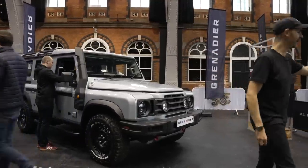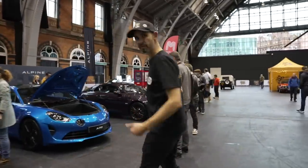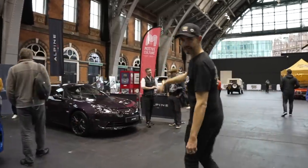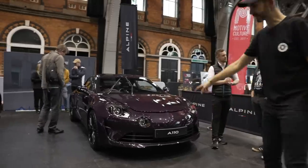Great to have a car like that, and great to be supported by people like Alpine. A car you don't see every day — you'll see 50 Porsches to every Alpine, so it always feels special to see a car like that. And what a colour.